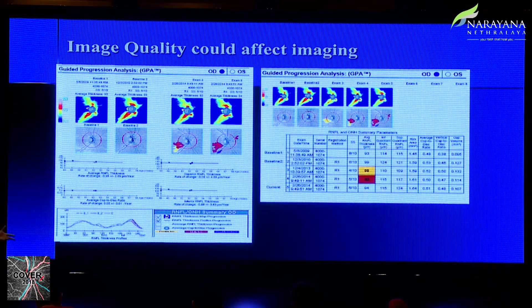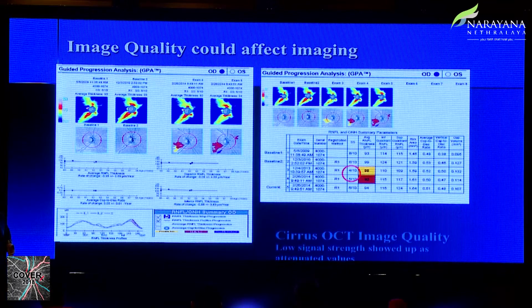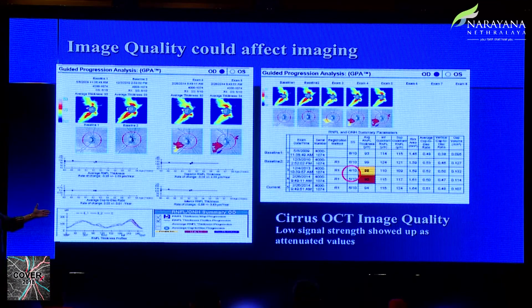Image quality can affect your imaging results. Poor scan quality shows up as apparent progression when there is actually none. Once you obtain a better quality image, the apparent progression disappears.